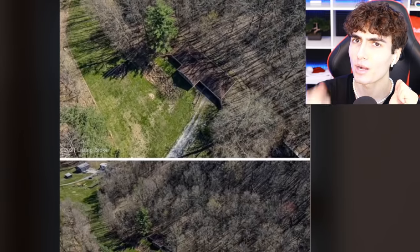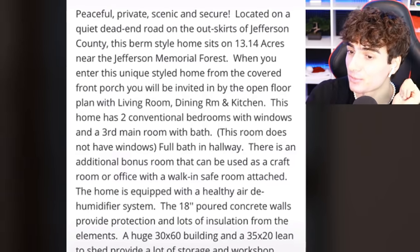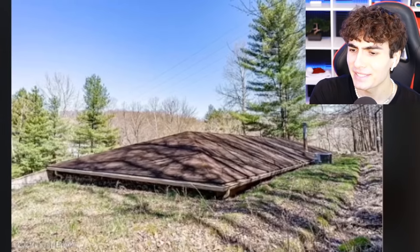This house in Kentucky was probably previously owned by a serial killer because there are 18-inch walls which you can't hear through, with a walk-in safe room. A serial killer definitely kept somebody in there. It also appears to be completely underground.